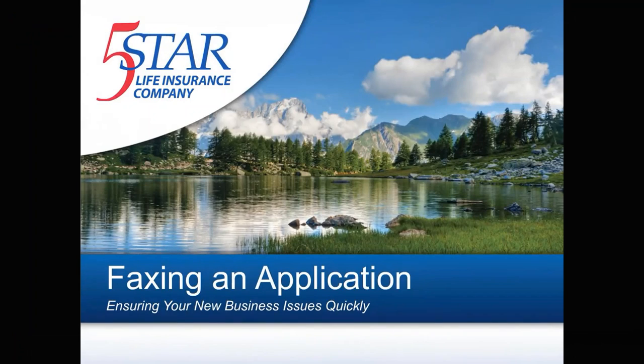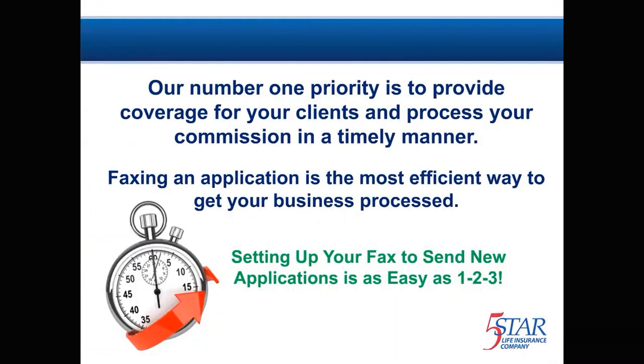Welcome to our tutorial on faxing an application. We want to ensure your new business issues quickly. It is our top priority to make it easier for you to submit new business to 5 Star Life, so you can provide coverage for your clients and receive your commissions quickly.